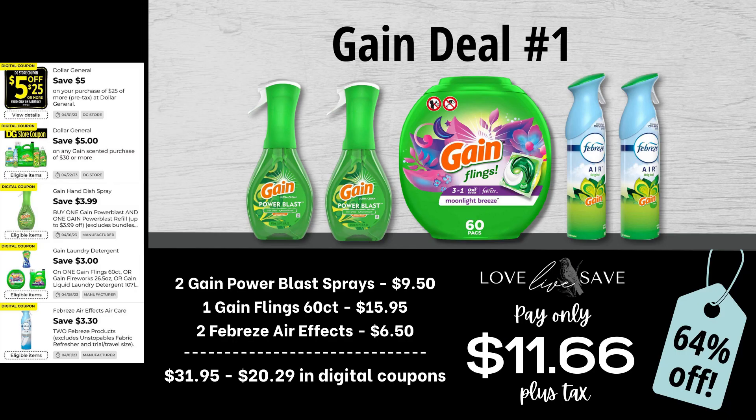For our first gain deal, you're going to want to grab two gain powder blast sprays, one 60-count tub of gain flings, and two cans of Febreze AirFX. Our total retail value before coupons comes at $31.95. All the deals in this video are for if your store hasn't already updated their register systems — if not, you can still do any of the deals, you'll just pay $5 more because the five-off-25 and five-off-30 gain won't be stacking anymore. We have $20.29 worth of digital coupons, which brings our total app out-of-pocket down to just $11.66 plus tax, or a 64% off savings.